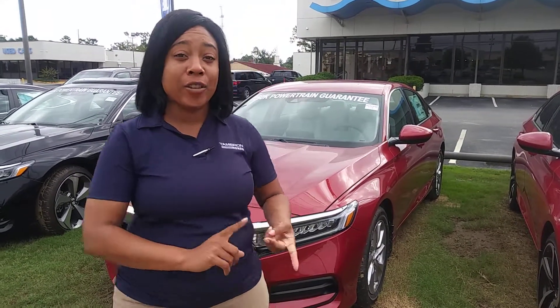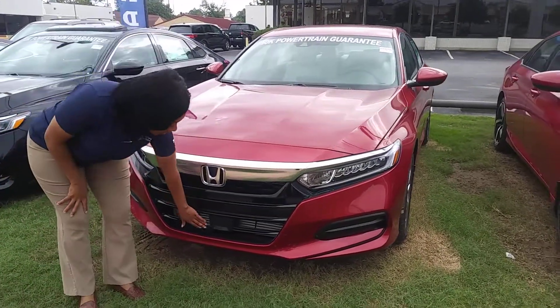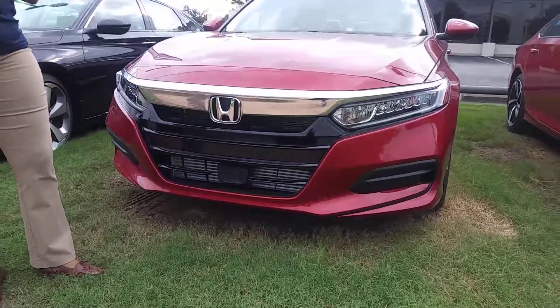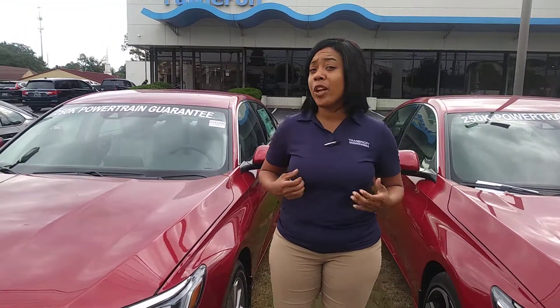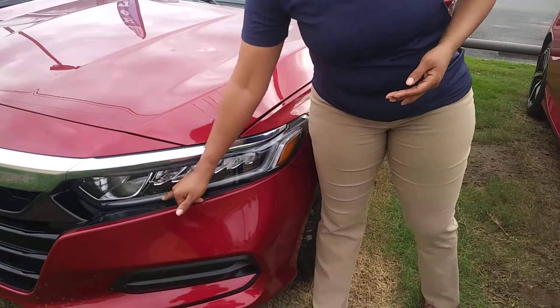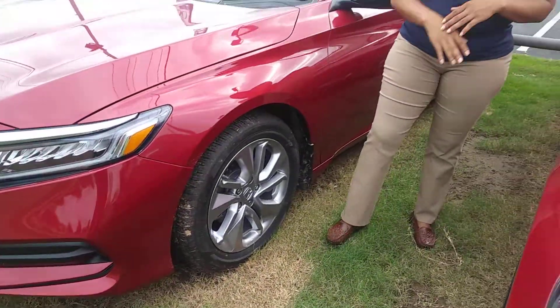Now some things have changed on the Accord, starting with the body style and the reshaped design, but now you have Honda Sensing that's standard on your car. This is a little housing suite for driver assist that includes your adaptive cruise control, lane keep assist, collision braking mitigation, along with road departure mitigation. Simply put, it's going to keep you in the lane, on the road, and it won't let you run into anybody in front of you. You'll even have LED headlight running lights, along with an LED auto beam, for greater visibility at night.